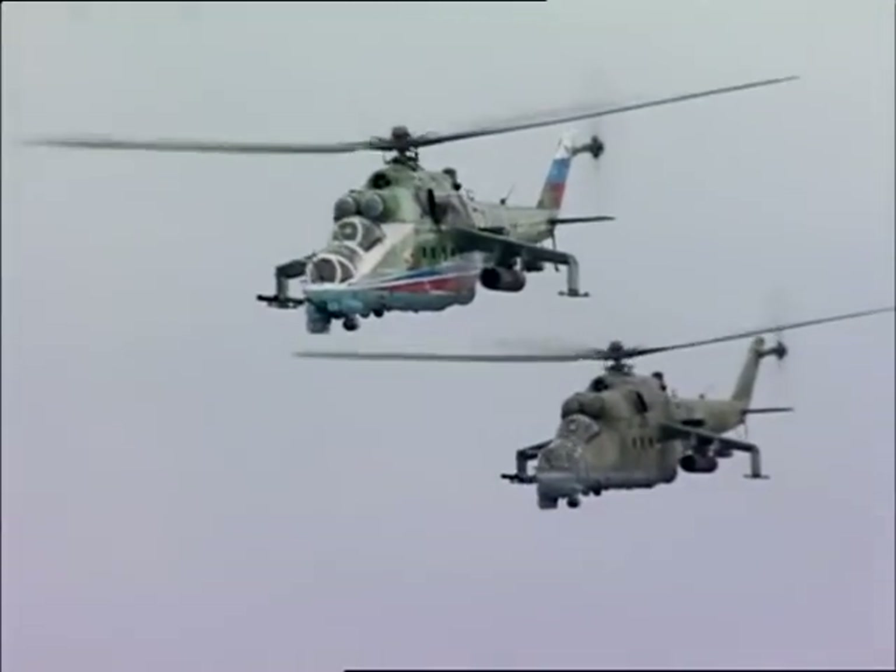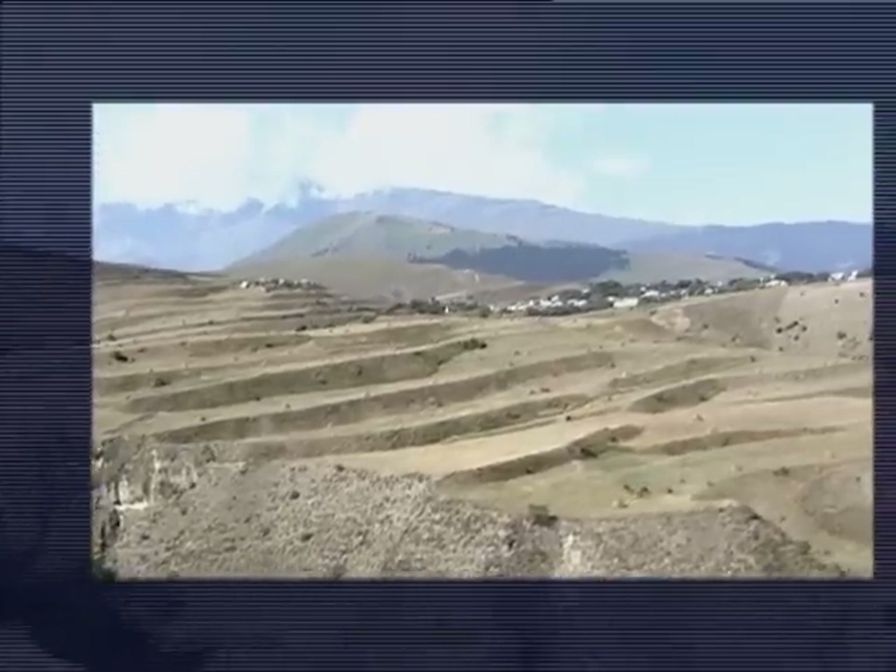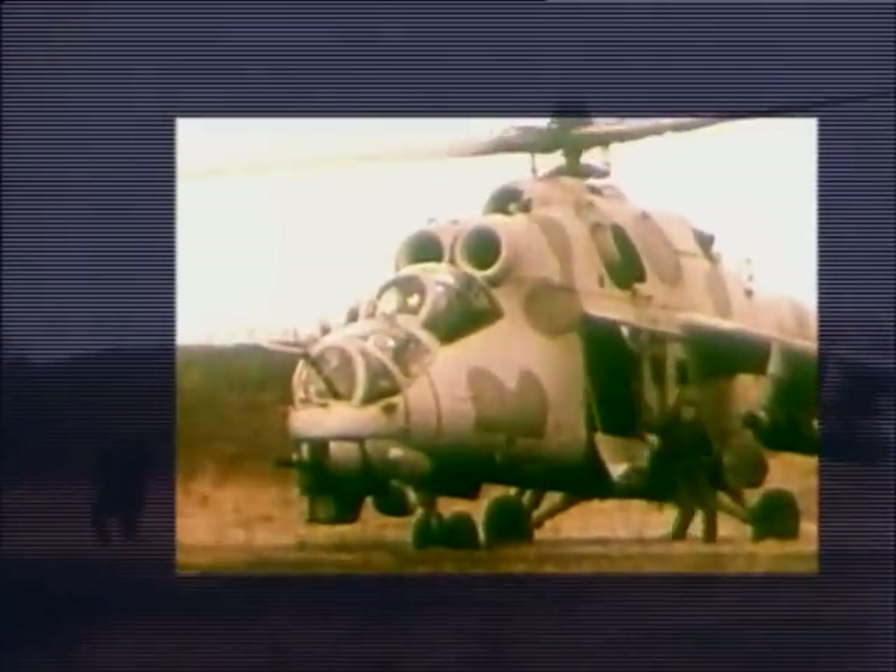Apart from the combat version, the helicopter can be used in a number of other versions. The medical version makes it possible to transport two wounded or sick people in upright position and two in prone position. The troop carrying version can transport up to eight paratroopers. The transport version is designed to transport ammunition and small cargoes of up to 1,500 kg inside the cargo compartment, and also carry large cargoes of up to 2,400 kg on an external sling.